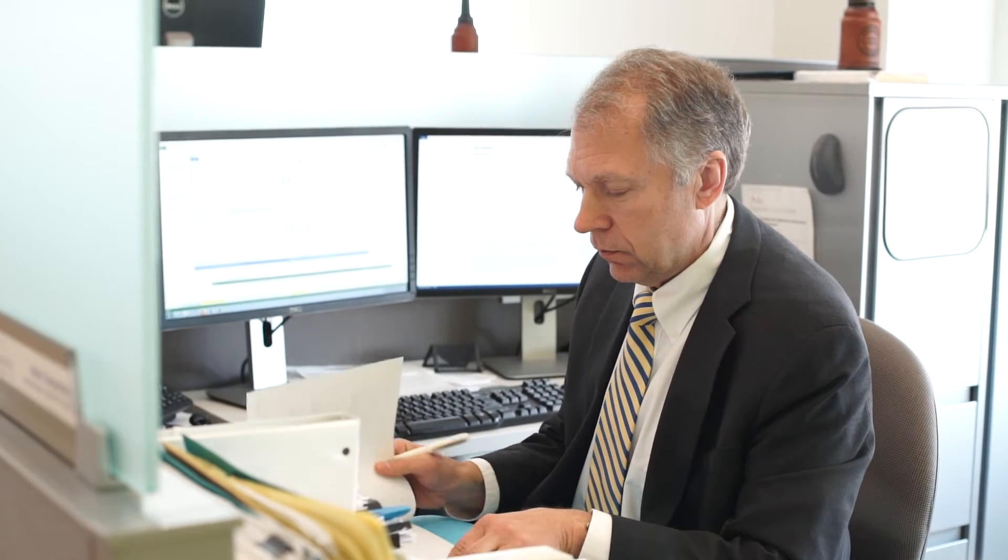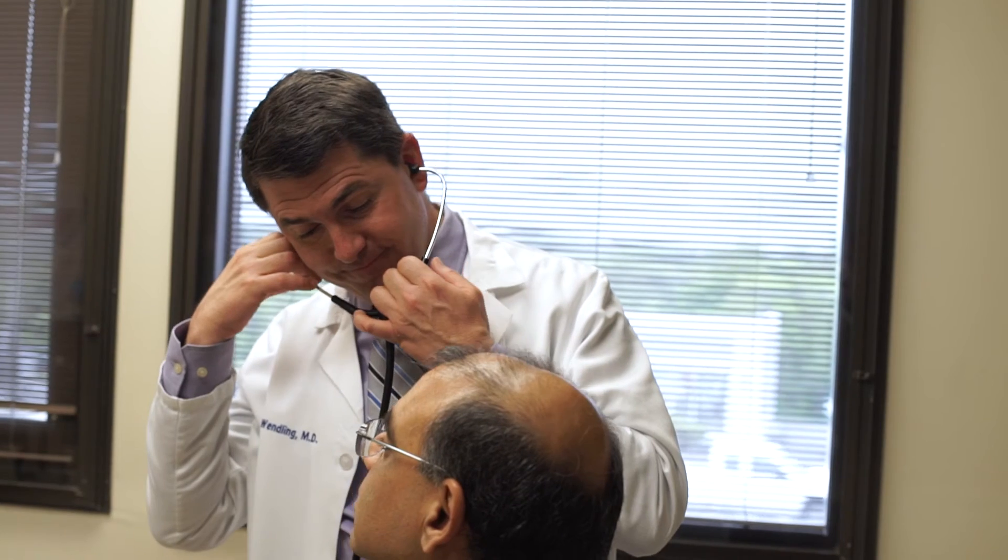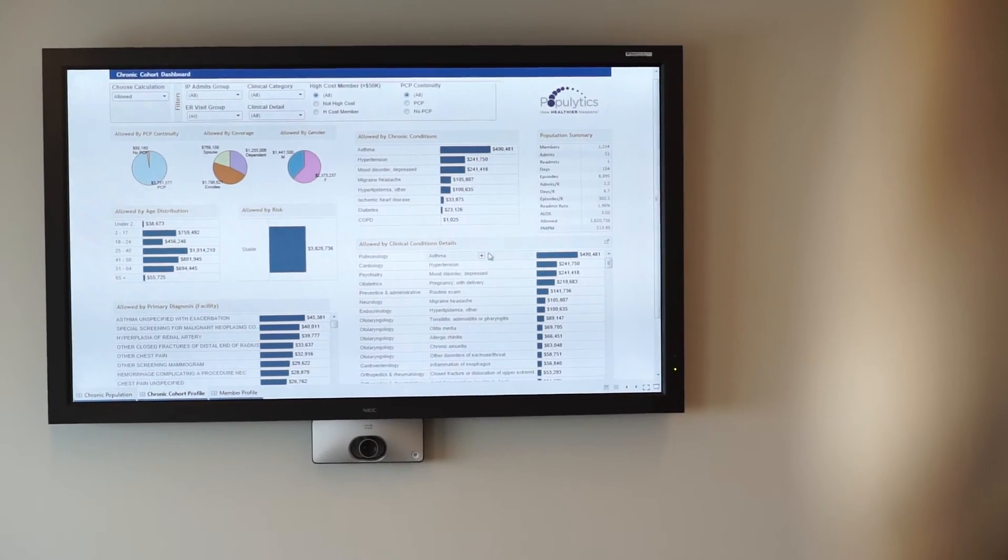The problem we're all trying to solve is how to provide better care at a reasonable cost. We know there are tremendous gaps in care. Tools like Populytics help to reduce all that waste. And when we do that, we improve outcomes and we lower costs. In a word, it helps us to achieve value.